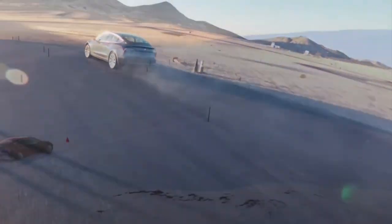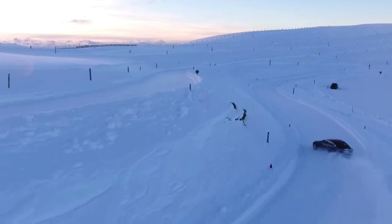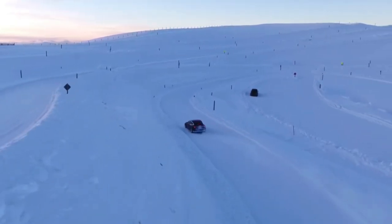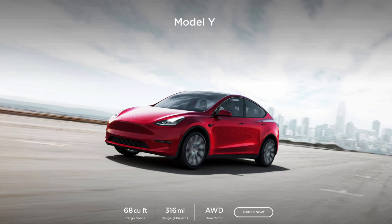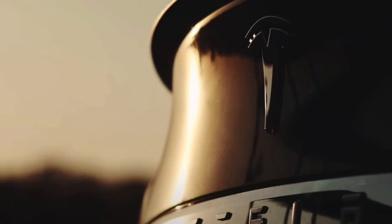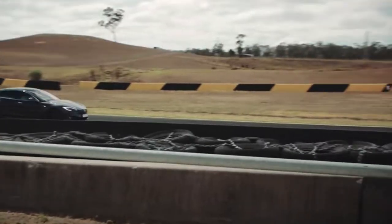One of the most talked about features of electric cars is EPA range versus real-world range. We all know that the Tesla Model Y Long Range has an EPA range of 316 miles, but EPA range estimates vary widely and aren't always achievable in every driving condition. So what kind of distance can really be achieved in the real world?